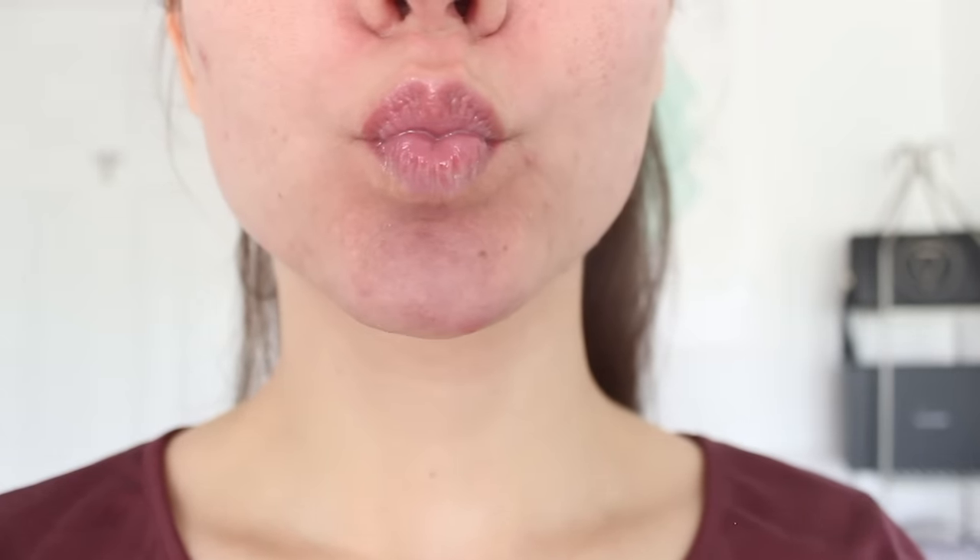Now that colder weather is just around the corner, you can use castor oil to soften your lips. There are many lip balms on the market, but a much cheaper and more effective treatment is castor oil. All you have to do is put a few drops and massage it onto your lips morning and night, and it will soften, smooth, and give your lips a little bit of a plump due to its nourishing properties.